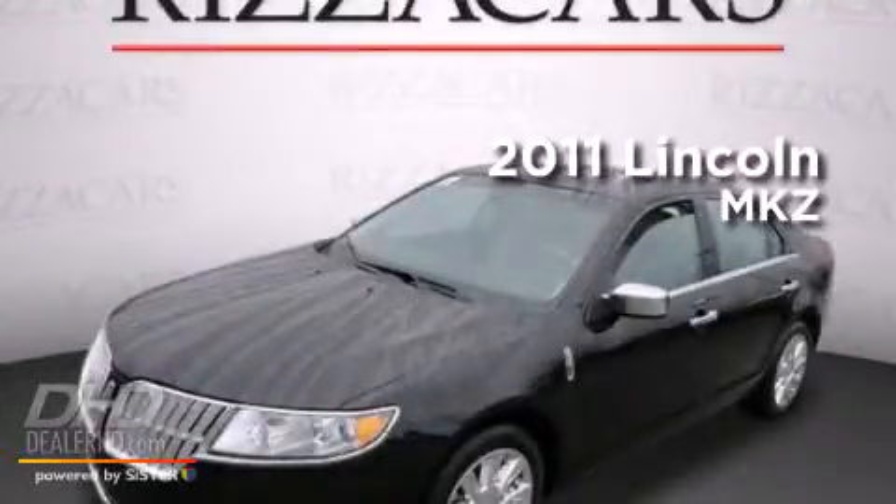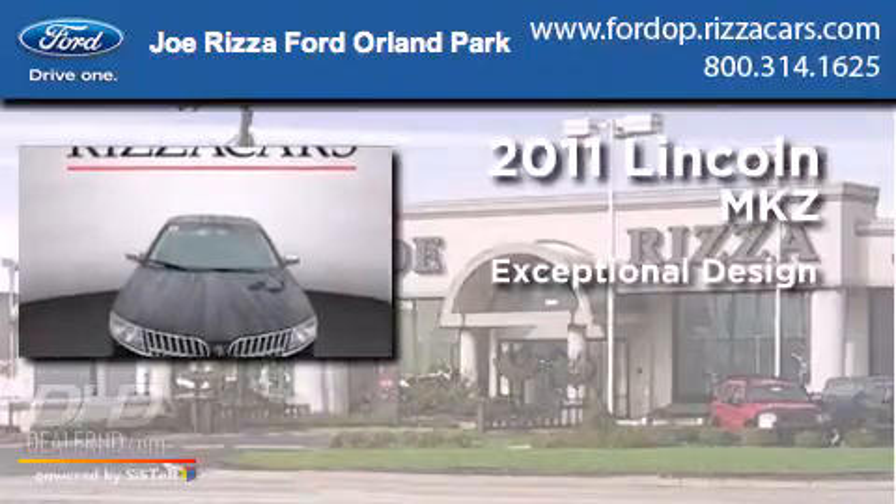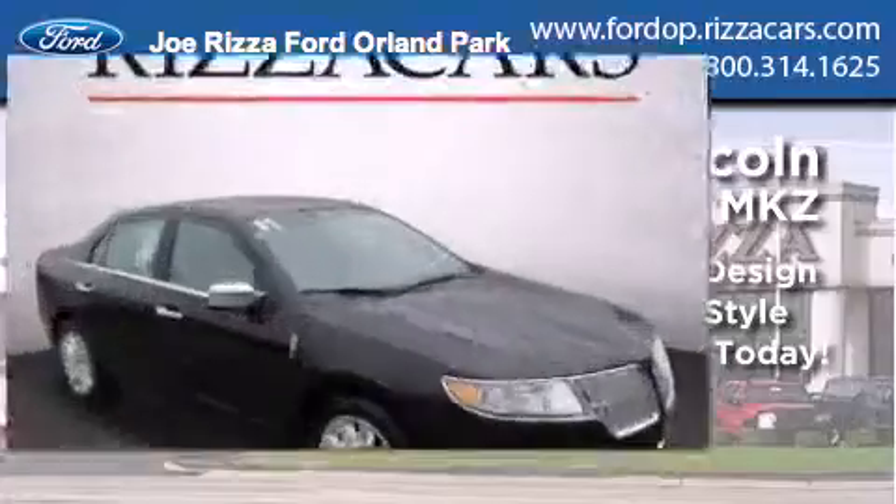This is a 2011 Lincoln MKZ. All of the following features are included.